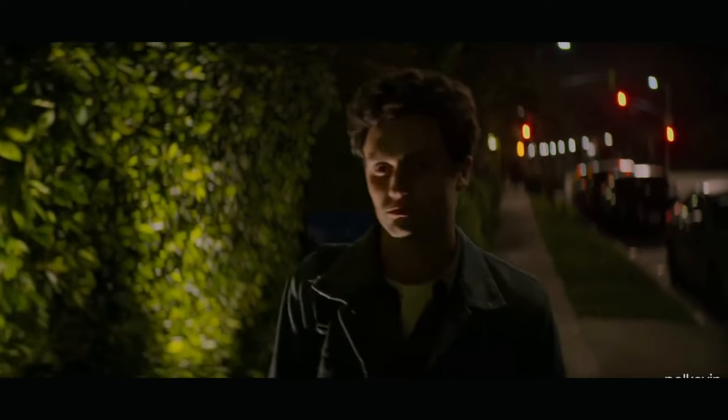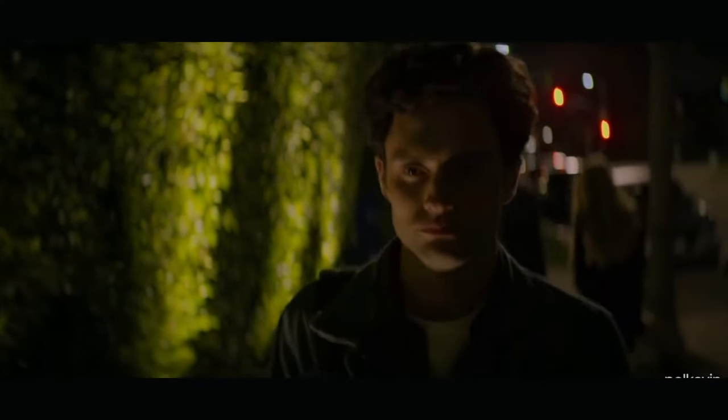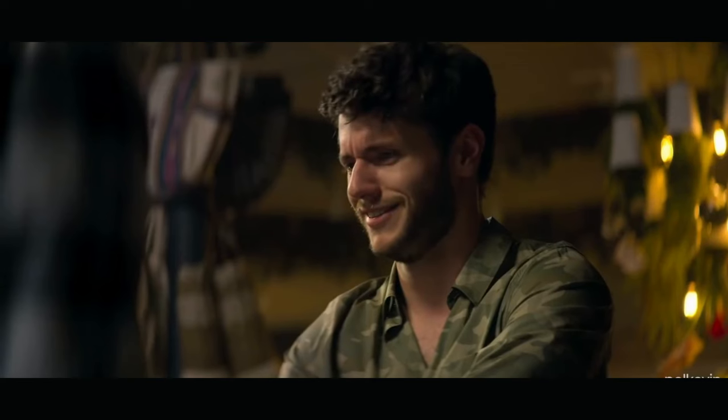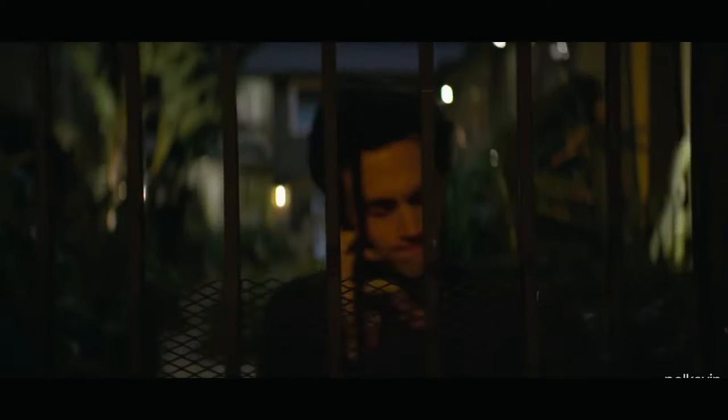Layering. Next up, we're going to talk about layering. Joe is often seen wearing layers, such as a button-down shirt over a tee, or a light jacket on top. To nail this look, invest in some classic button-downs in neutral colors and don't be afraid to experiment with different textures like denim or flannel.